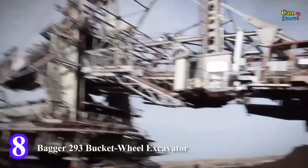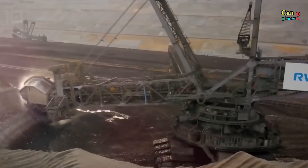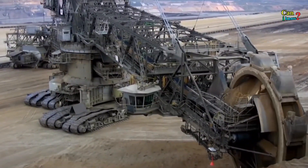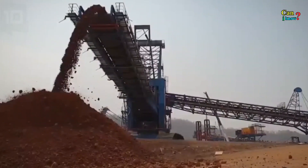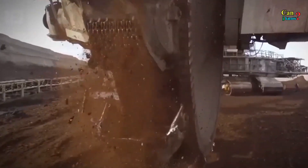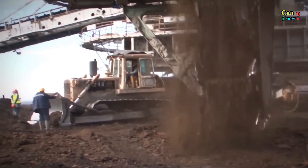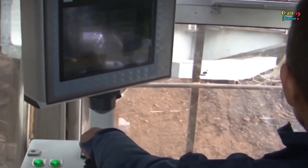Number 8: Bagger 293 Bucket Wheel Excavator. The Bagger 293 is so large it takes 5 people to operate it. It has 18 massive buckets capable of excavating 240,000 cubic meters of earth — or 3 million bathtub loads — per day. The machine is 96 meters tall, 225 meters long, and at 14,000 tons, it weighs more than eight single-story houses.